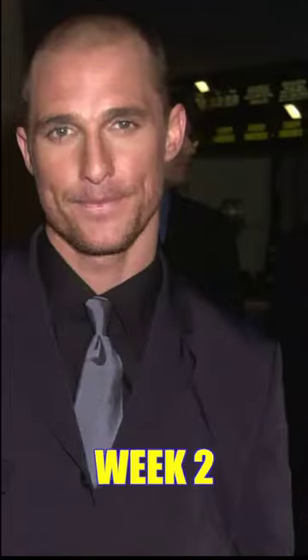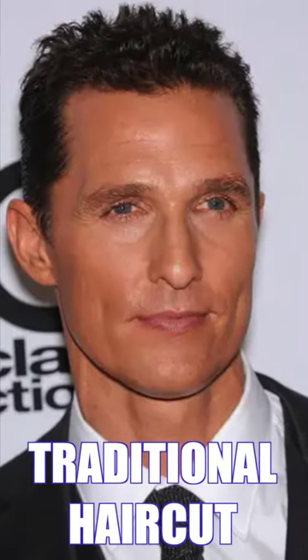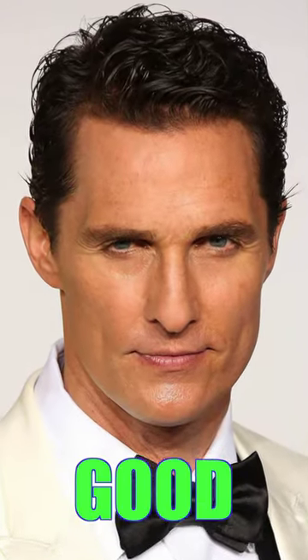Here you have the stages to grow a flow haircut. Day 1 will start with no hair. By week 2 the fades start taking over. Most of you with a traditional haircut will start at this point. At 4 months everything looks good.